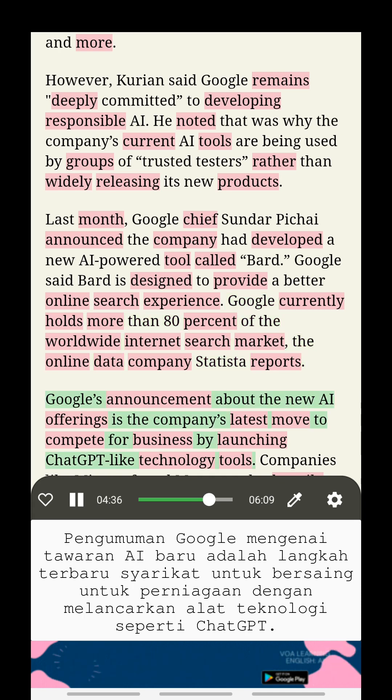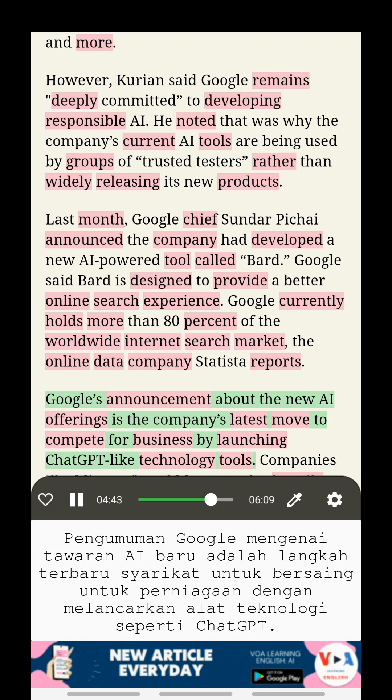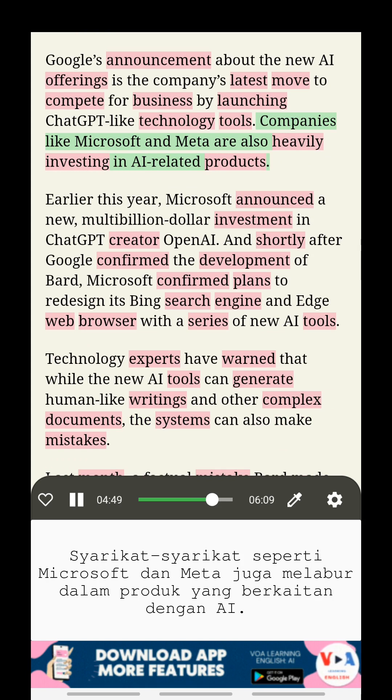Google's announcement about the new AI offerings is the company's latest move to compete for business by launching ChatGPT-like technology tools. Companies like Microsoft and Meta are also heavily investing in AI-related products.